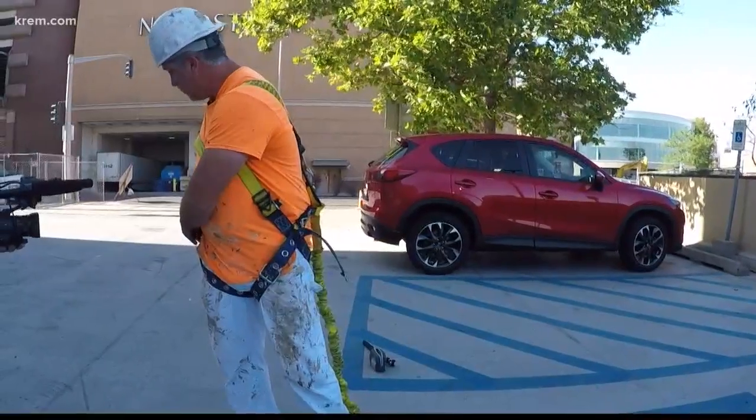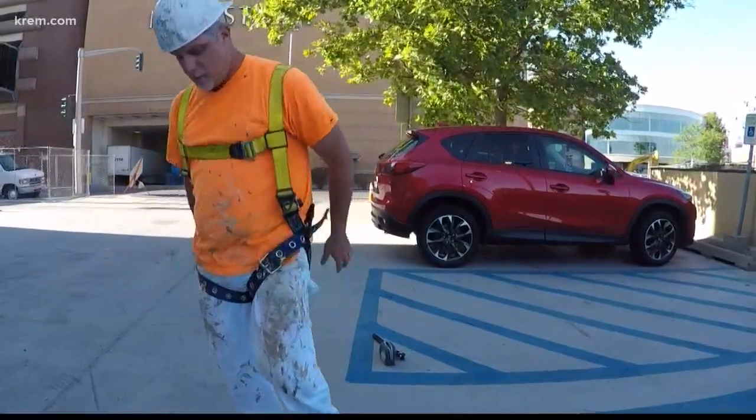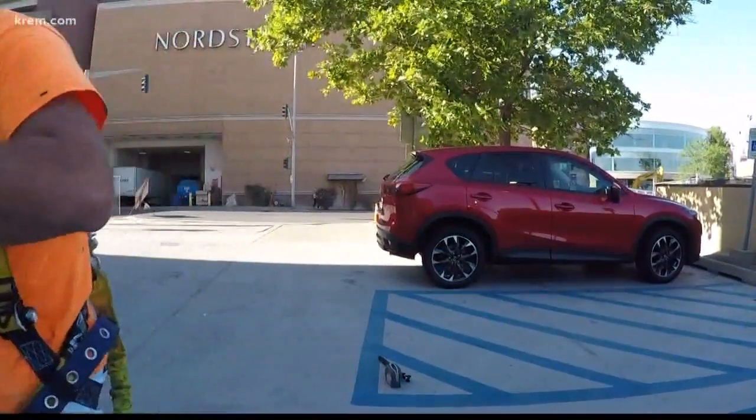Meet foreman Eric Rogers. You ready to go up? He's getting ready to scale the side of City Hall, just like he did yesterday, and just like he'll do again tomorrow.